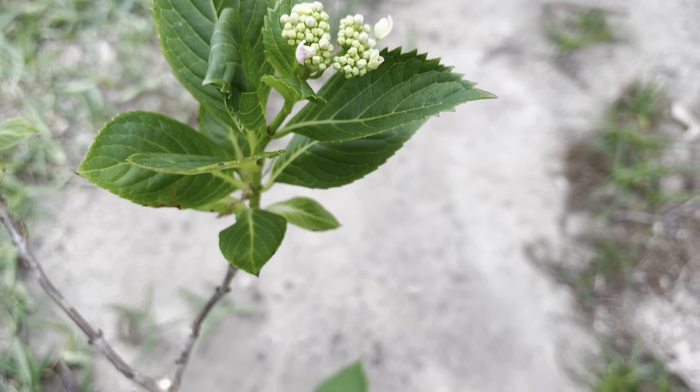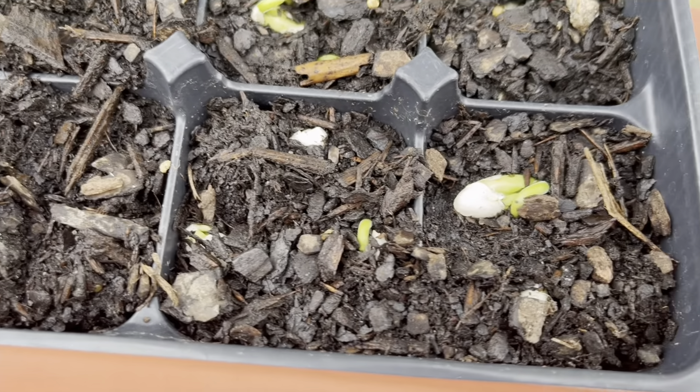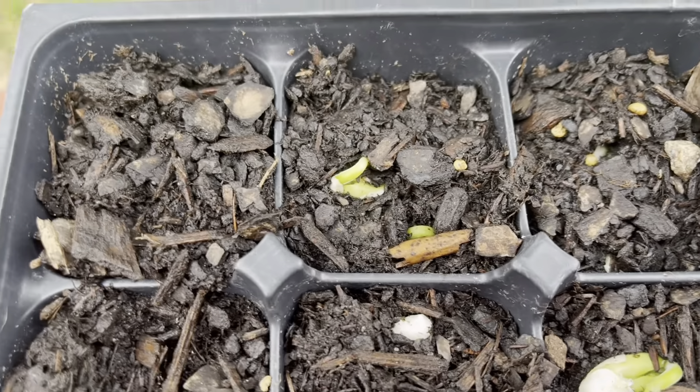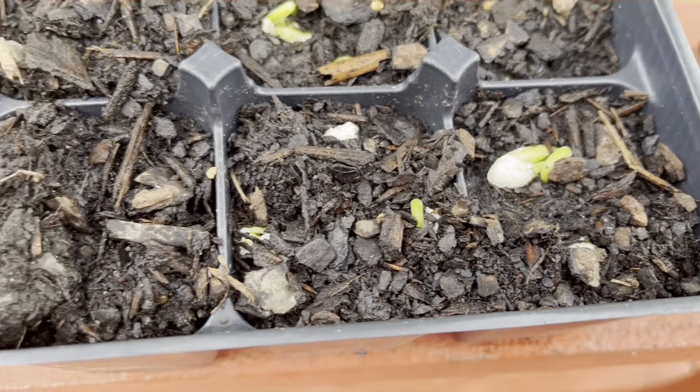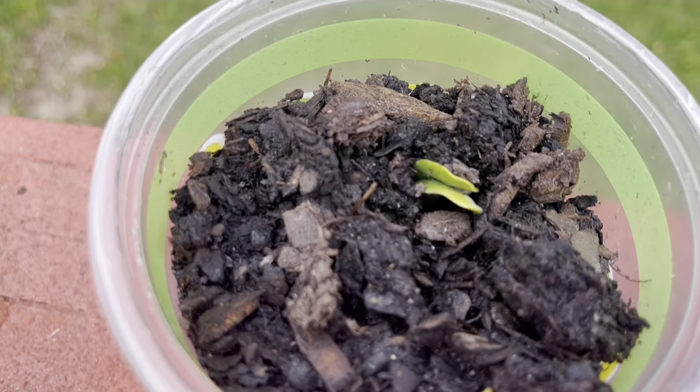Here's my trash-to-treasure hydrangea that my co-worker saved from the dumpster — it is doing so well! I thought it was going to be white but it appears it's going to be pink. The seedlings are coming along just fine; they looked really, really good. I was shocked because these seeds were from last year, but went ahead and used them all up.